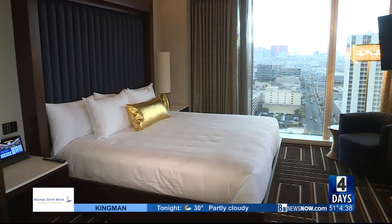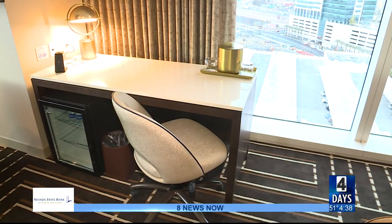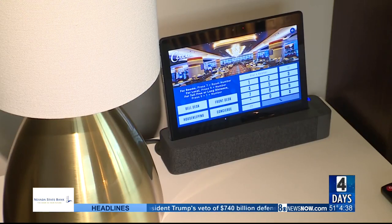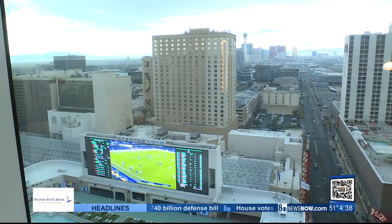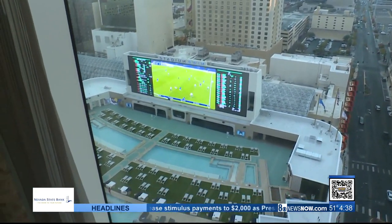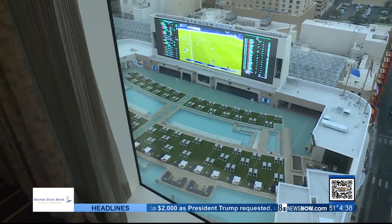This whole project has a reported price tag of $1 billion. The artwork around Circa pays tribute to Las Vegas's golden era. And just like the casino floor, the design in the rooms reflects different eras — something new mixed with shapes, forms, and colors that were popular in different eras such as the 20s, 50s, and the 80s.